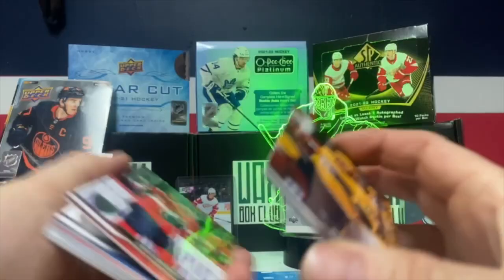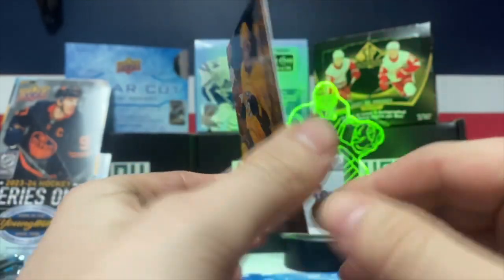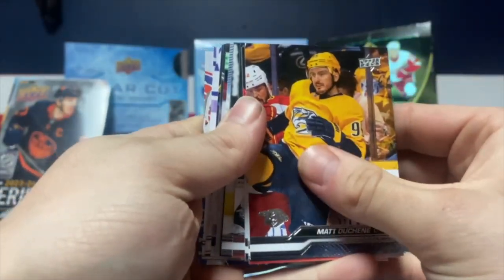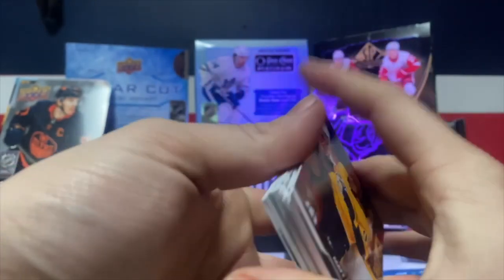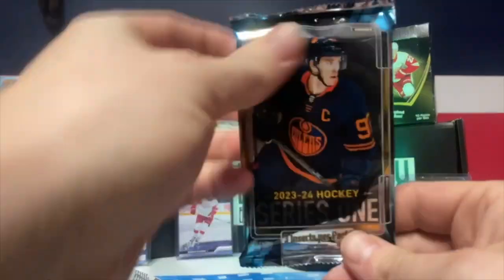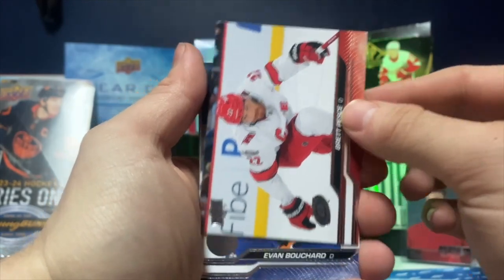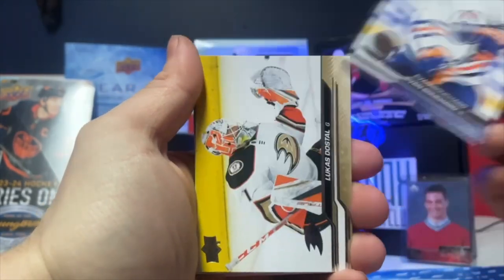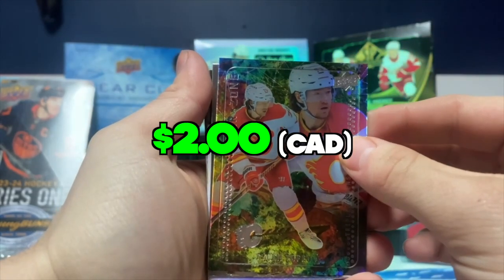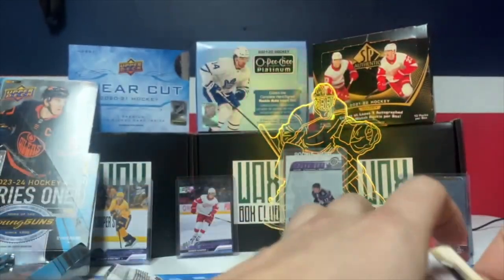We got a Matthews! Let's just look at the base for a second — these are the base cards, very beautiful design this year. First pack and we have a Young Guns — we'll keep that for later. Second pack we got Joe Pavelski, Brett Pesci, Evan Bouchard, Luca Dostos, Tyler Toffoli. Looks like we have another Young Guns so we'll keep that one for later.